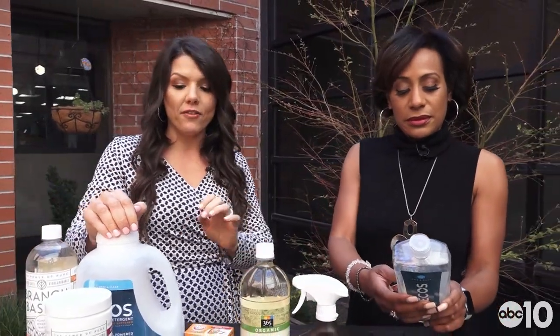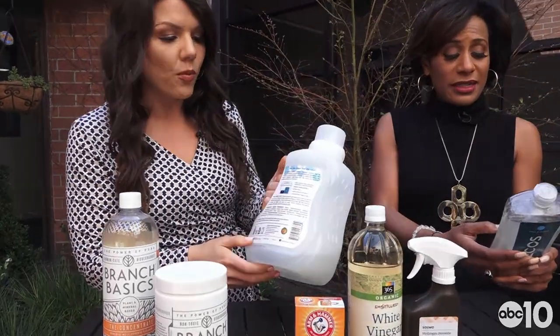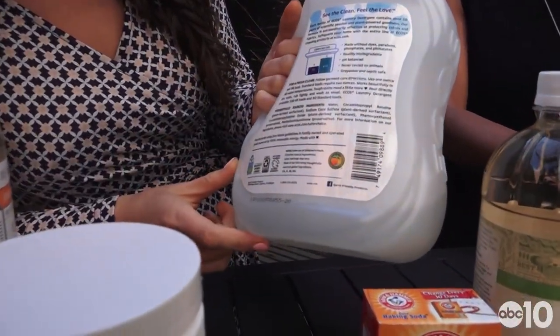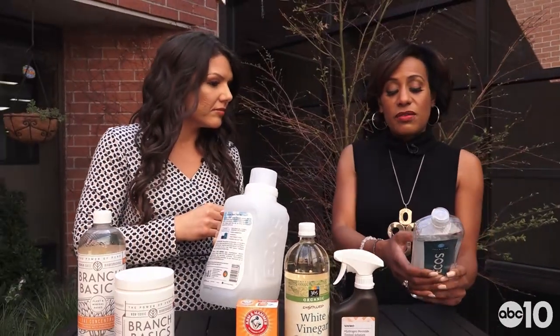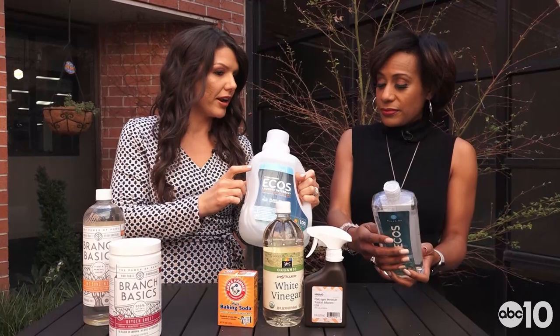I'm big on reading ingredients with food, and I always say read the ingredients on the back of cleaning products too — especially ones that say things like made without dyes and parabens. Look for labels that say hypoallergenic, readily biodegradable, pH balanced, and never tested on animals. These are actually the same brand too.